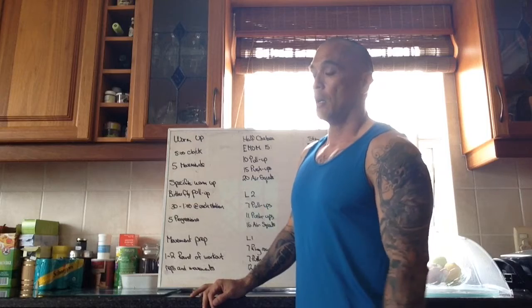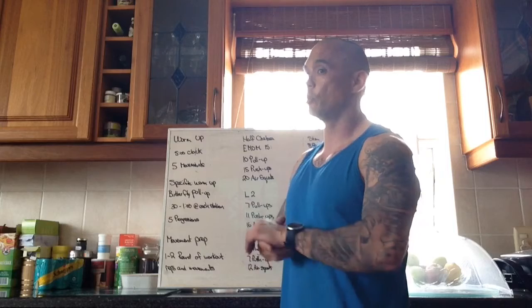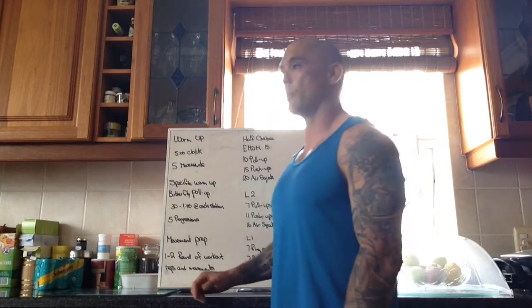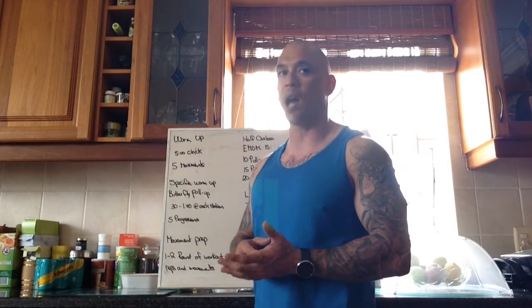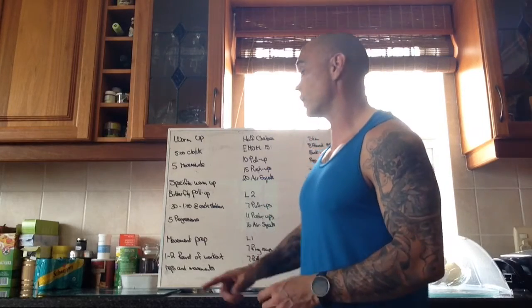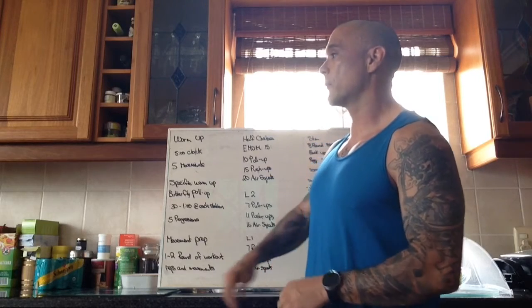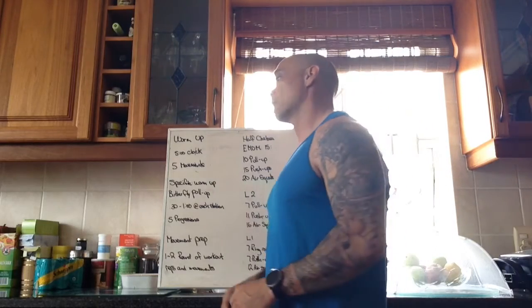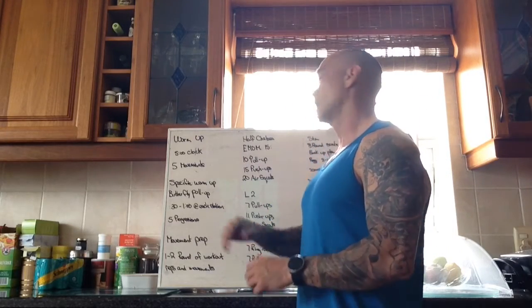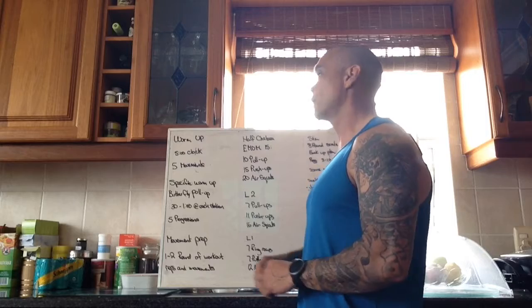Then we have a movement prep and one or two rounds depending on time — probably two rounds — of the actual workout reps and movements. For those who've been around the gym: you should be able to do two rounds with each round taking about 50 seconds. Three, two, one, go — you should be under a minute for whatever version you pick.